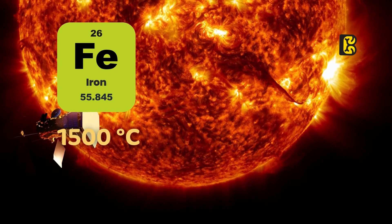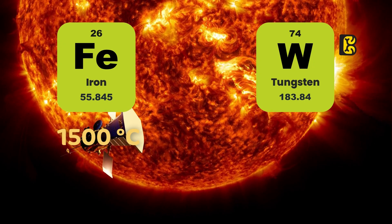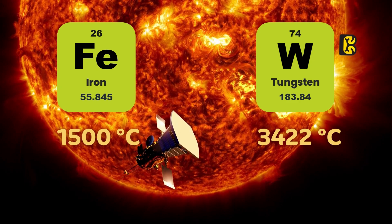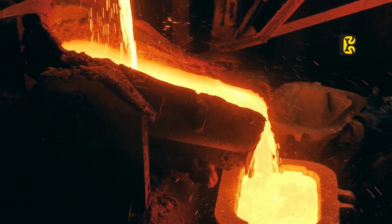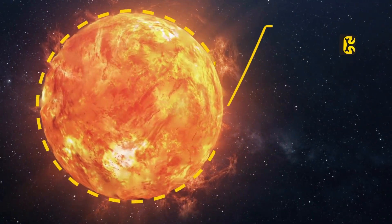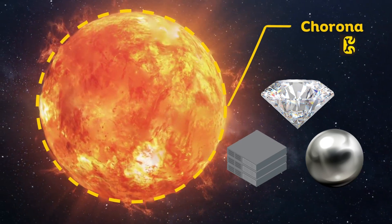Iron melts at around 1,500 degrees Celsius, while tungsten, the toughest metal on Earth, melts at 3,422 degrees Celsius. So it's evident that both metals would immediately melt in the scorching environment of the Sun. Now, imagine the situation in the corona layer, where temperatures are millions of degrees. This presented a major challenge.